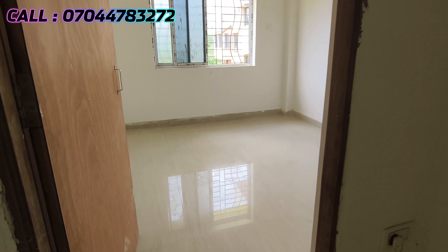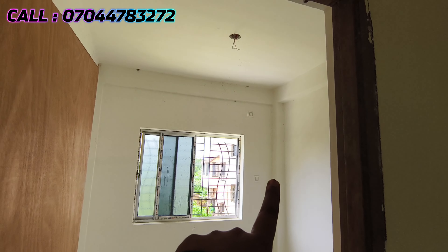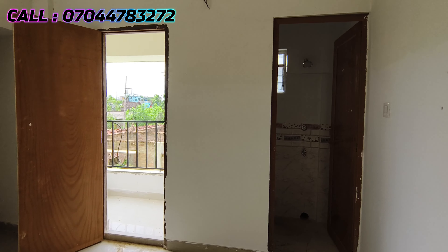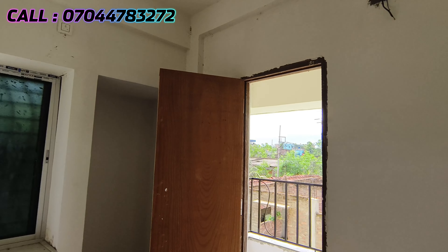This is our first bedroom — south is open. In the first bedroom there is an AC point. This is our master bedroom, which is south-east open, with an attached bathroom. This is our first balcony.